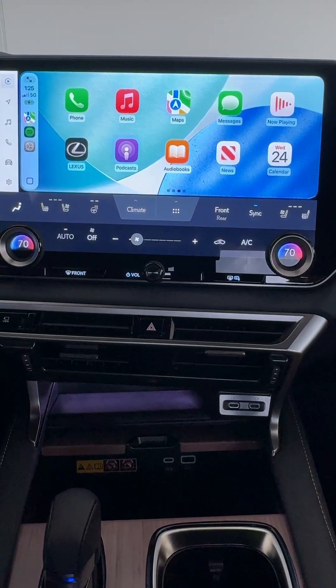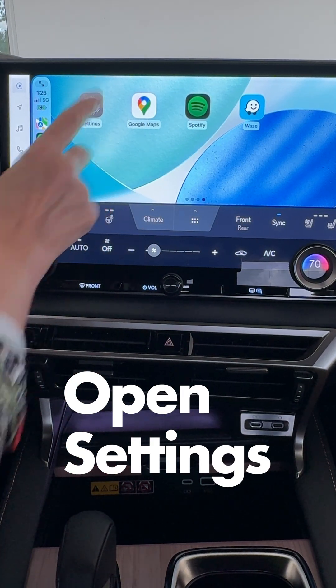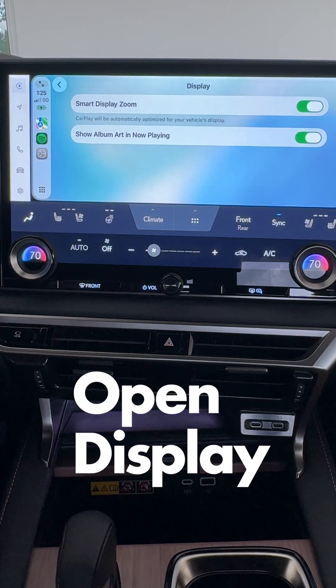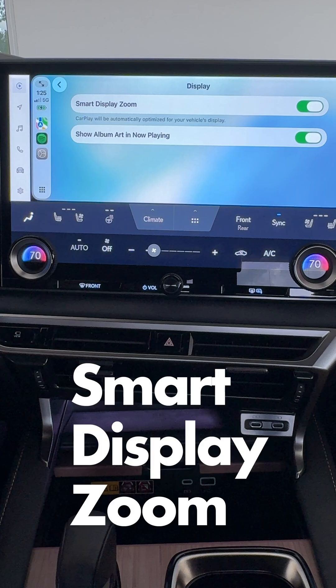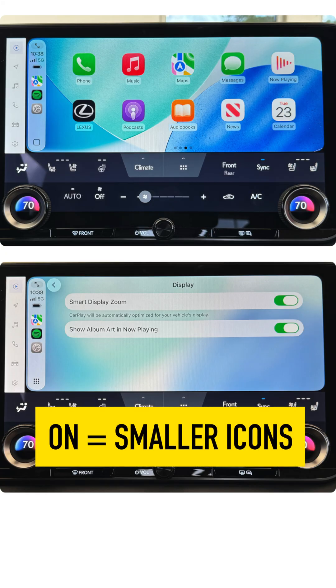Good news is that's customizable. Come to Settings in your apps menu, click to open Settings, scroll to Display, and then where it says Smart Display Zoom — when that's on, it says that CarPlay will be automatically optimized for your vehicle's display.